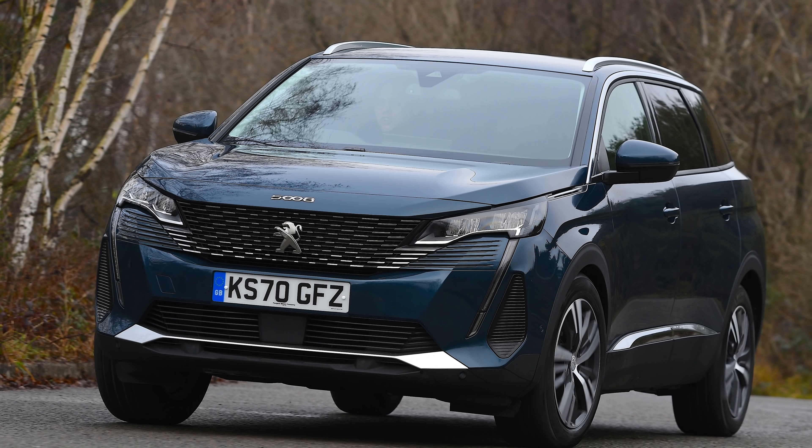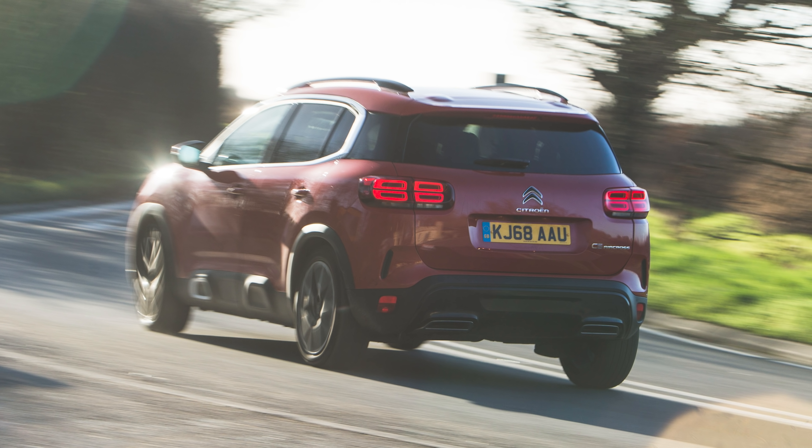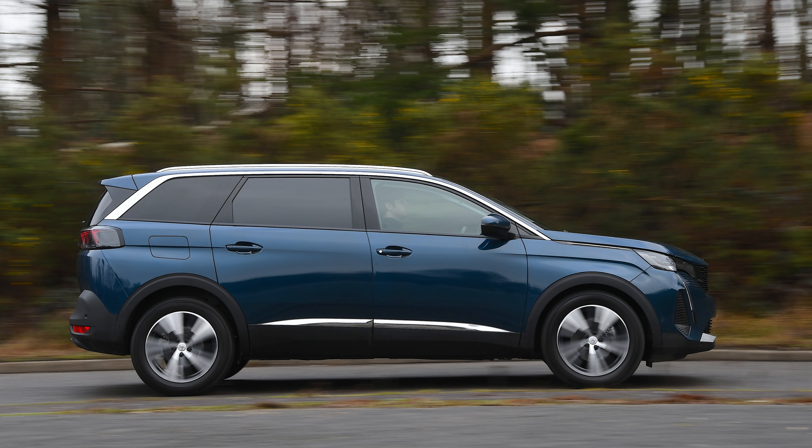It's also got the same underpinnings as quite a few other cars as well, including the Peugeot 5008. But the C5X is actually longer by quite a bit than the C5 Aircross, and it's even longer than the seven-seat 5008.